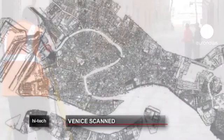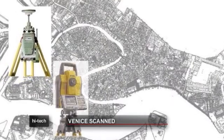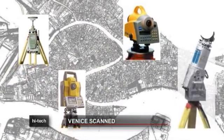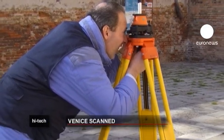A team of technicians have spent two years scanning the city. They've carried out 22,000 scans to date, gathering enough data to create a model that is fully integrated with GPS systems.